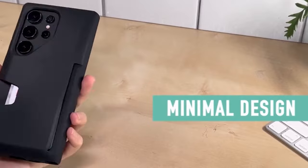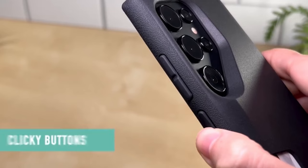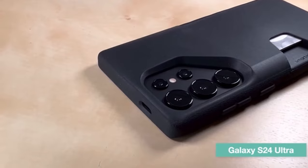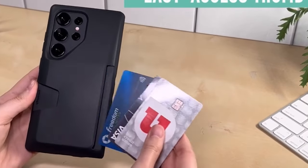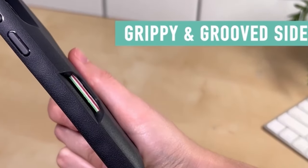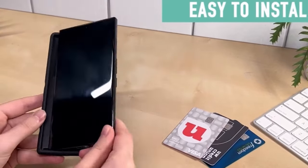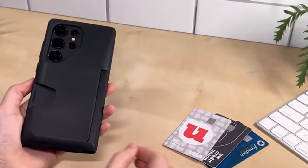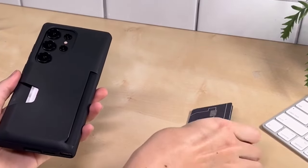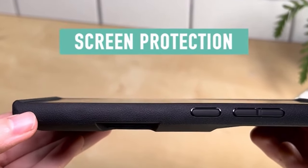The camera, screen, and corner protection involves rigorous drop testing, enduring 50 drops at 6 feet onto concrete. Air pocket corners absorb shocks, and a raised edge protects the screen and camera. It offers quick access to cards and cash, textured sides for grip, and precise cutouts for cable charging with clicky buttons and speaker cutouts.